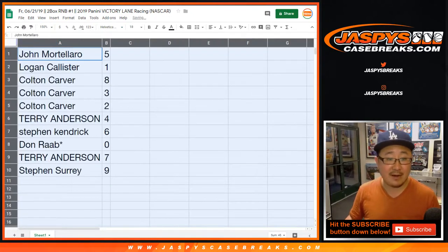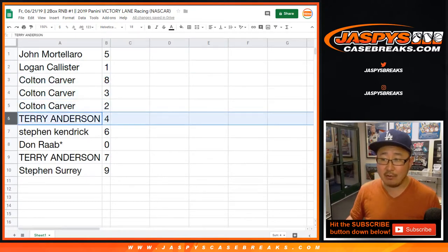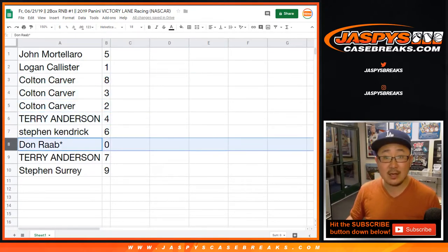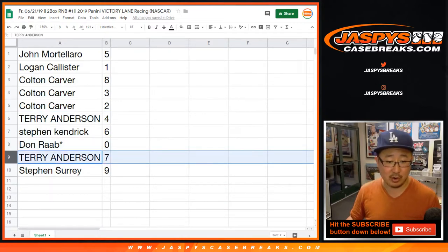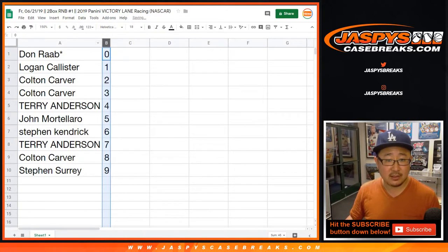All right, so John, you have number five. Logan with one. Colton with eight, three, and two. Terry with four. Steven K. with six. Don, you got zero — any and all redemptions, including one-of-one redemptions, will go to you. Terry with seven. And Steven with nine. Let's do this numerically.